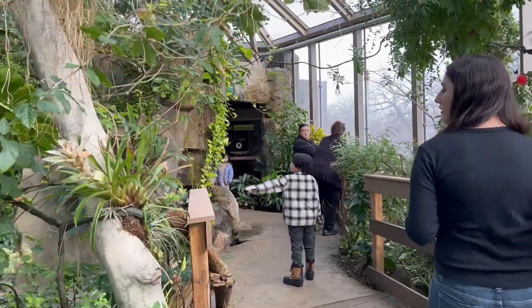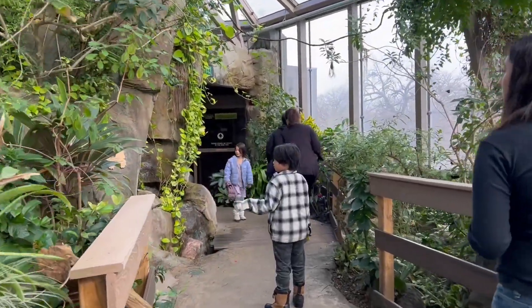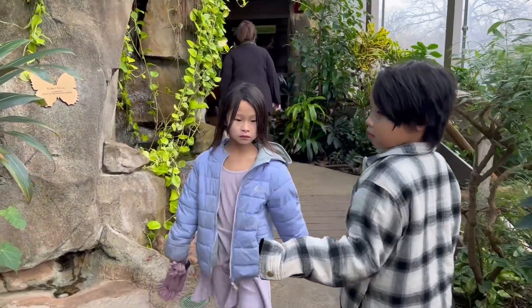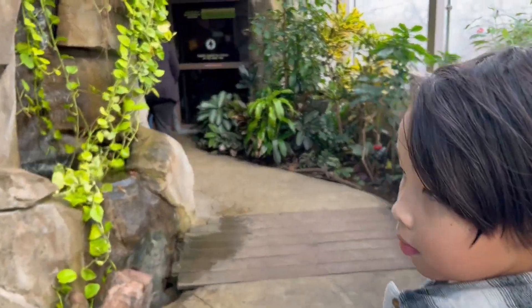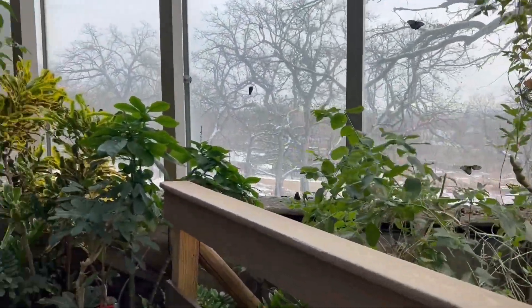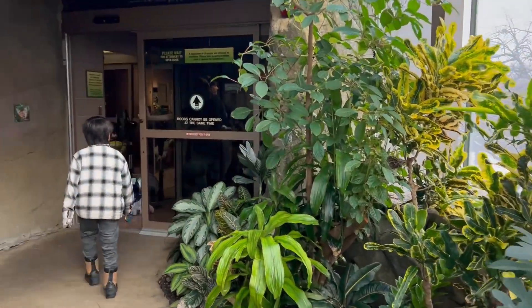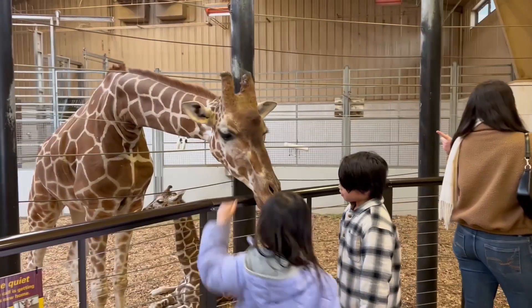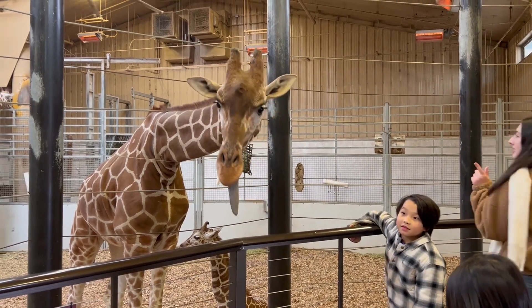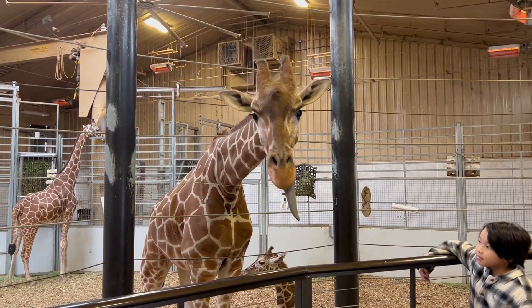Did it get on you yet, Leah? Did it fly on you yet? No. Let's keep going. Don't grab the butterfly. Baby! Oh, look — she's hungry, Leah. She thought you had food for her. Mommy! You missed it — it's still here. You want to touch it? Shh, careful.